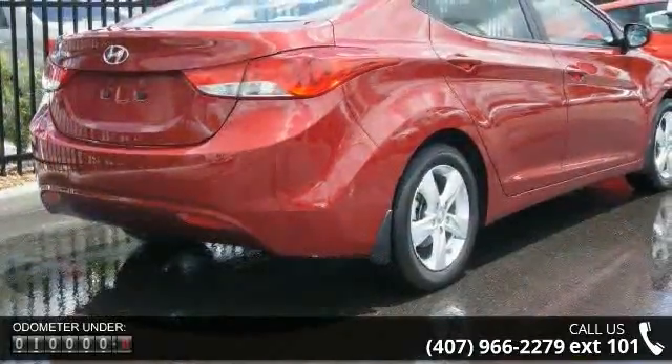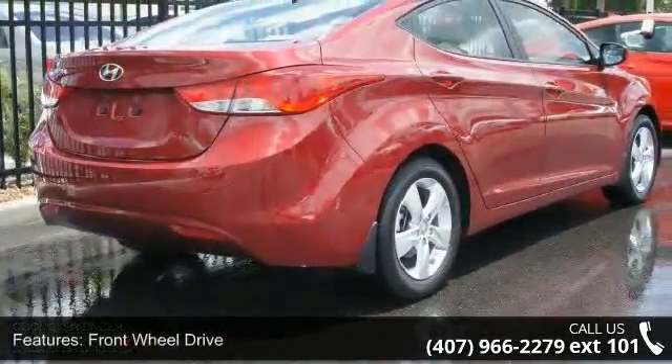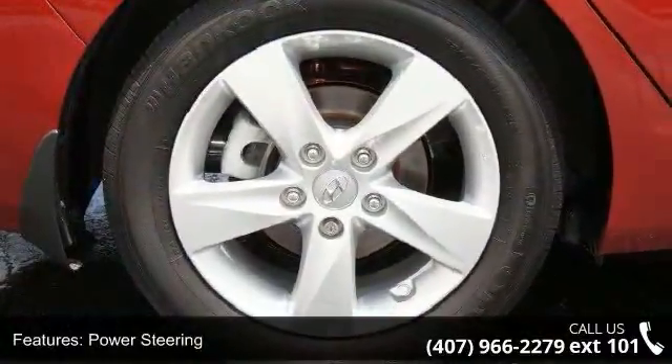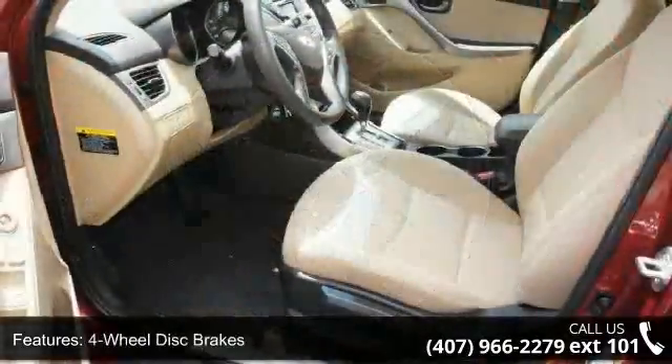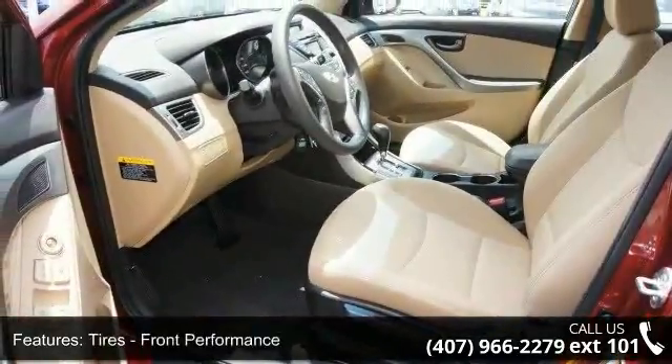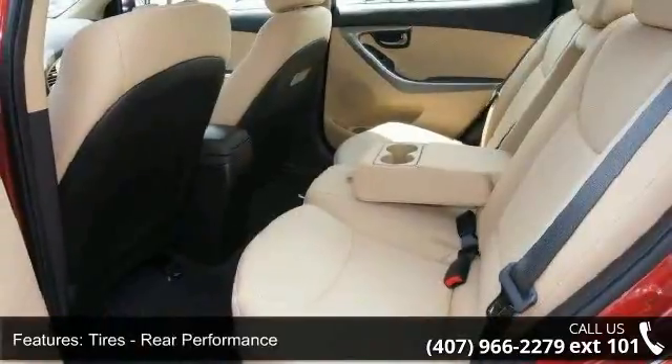Enjoy these notable features: AC, Rear Bench Seat, Adjustable Steering Wheel, AM FM Stereo, Emergency Trunk Release, Satellite Radio, Front Head Air Bag, and Passenger Vanity Mirror. If you are looking for a solid pre-owned car, this might be the one.